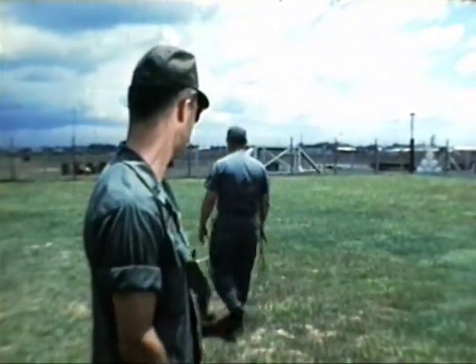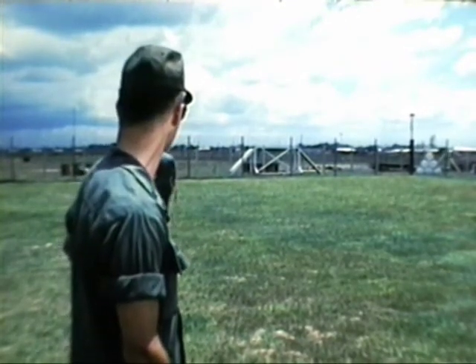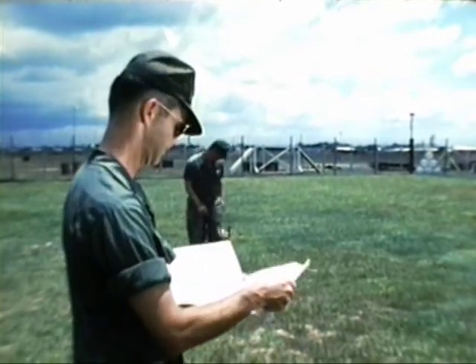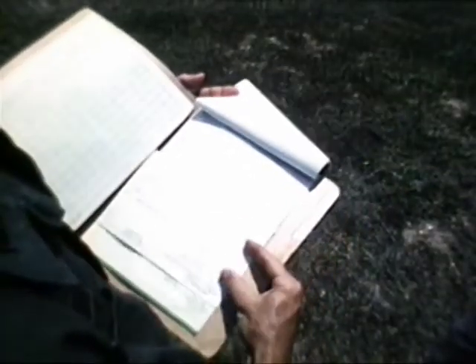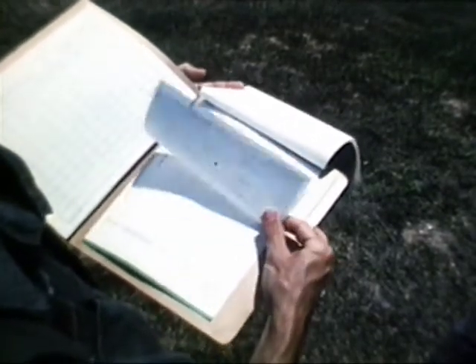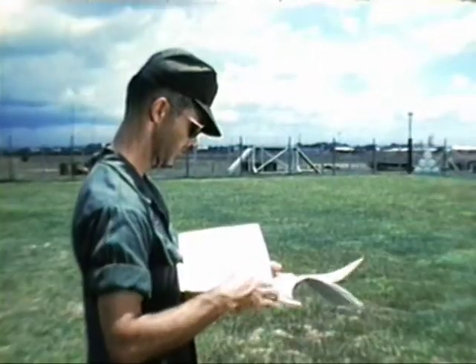Observe the dog working, particularly in the training area, and compare his performance with his record. Observe him for energy, agility, endurance, and general disposition. Again, the handler is a valuable source of information. Finally, review the entire medical record for any past conditions that might indicate a future problem or the need for a more extensive examination.